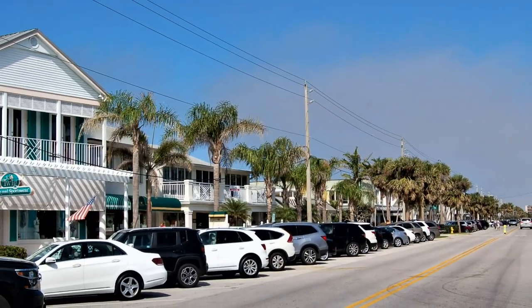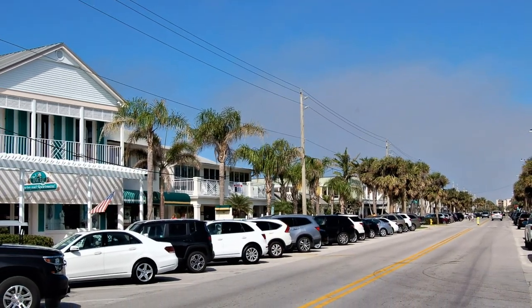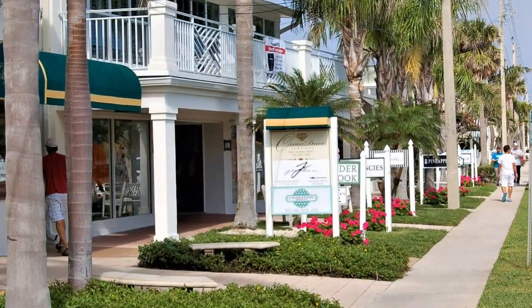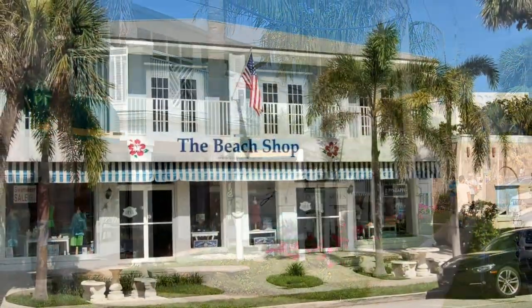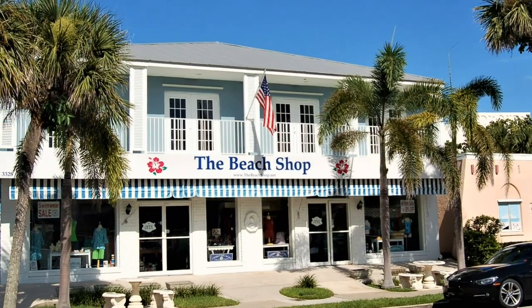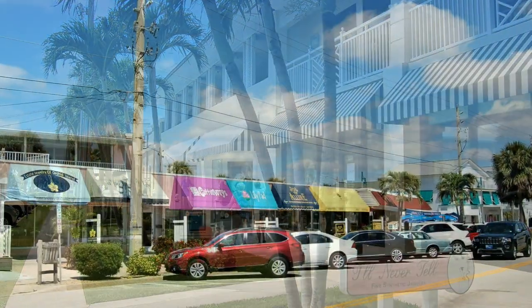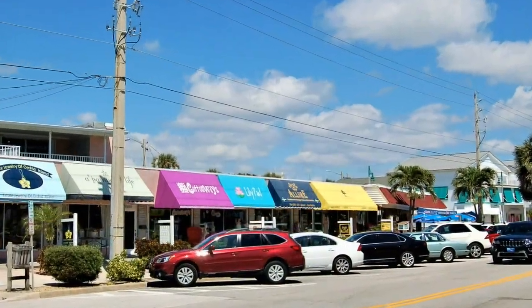All along Ocean Drive and Cardinal Drive, as well as the side streets between them, you'll find a wide variety of shops from designer fashions and footwear to casual sportswear and beach necessities. There are items for the home, the garden, kitchen specialties, plus a variety of jewelry stores ranging from casual beachy styles to fine designer gold and diamond pieces.